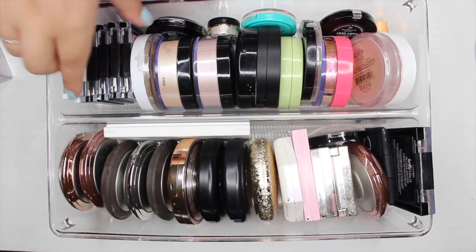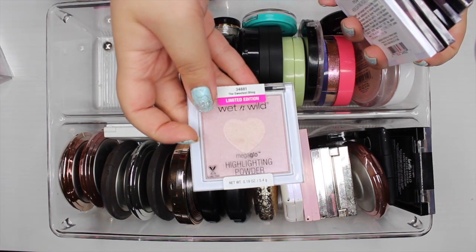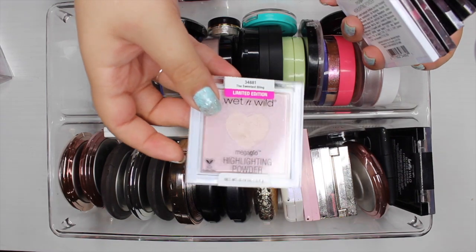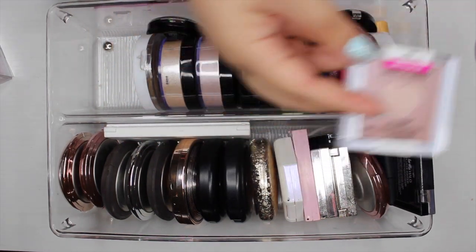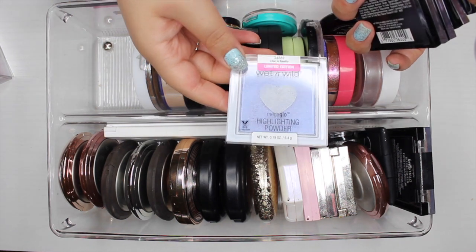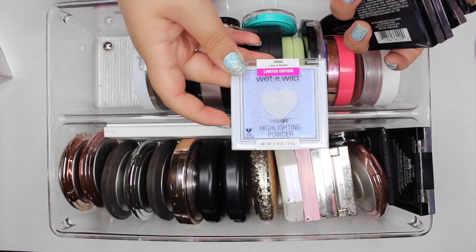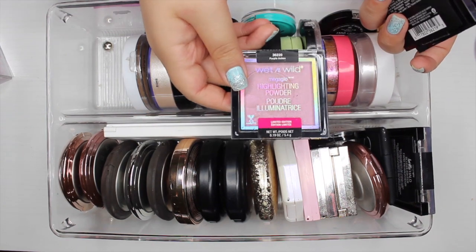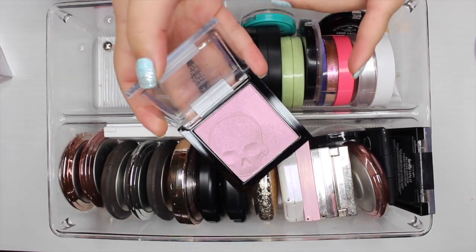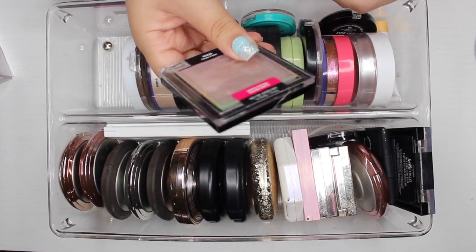The next part I'm going to tackle is all of my Wet and Wild ones. I have these two that were limited edition — this one is in the shade 'The Sweetest Bling,' which I'm going to declutter. This one is in the shade 'Lilac to Reality,' which is really beautiful, so I'll put it in the maybe pile. This next one is from a limited edition collection with skulls — it's a very pretty duochrome but I don't reach for it, so I'll pass it along.